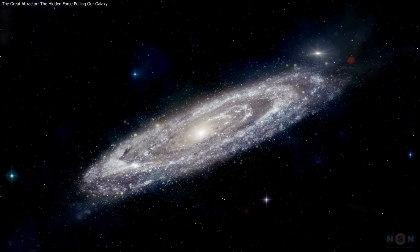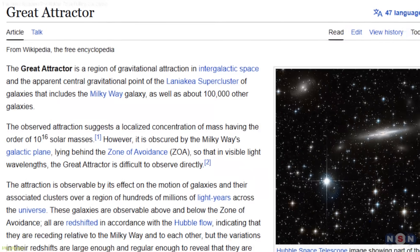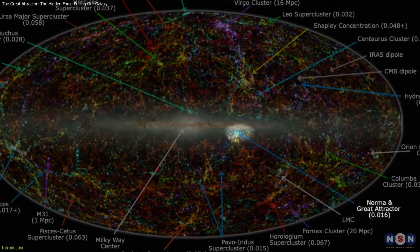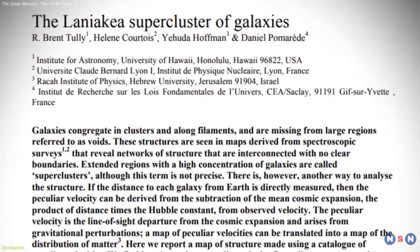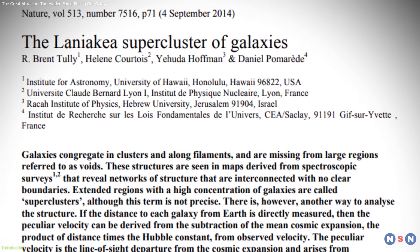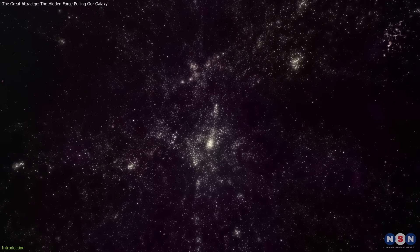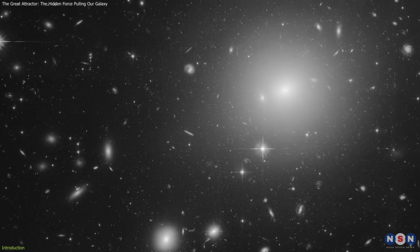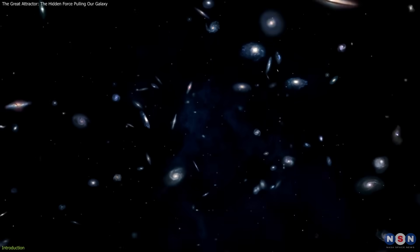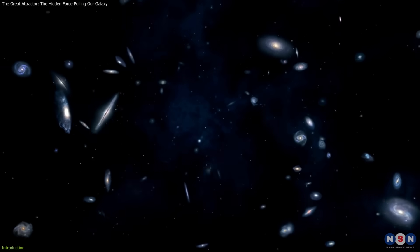Astronomers know the Milky Way is being pulled toward a massive region called the Great Attractor, hidden behind our galaxy's plane. Recent studies reveal it's part of the vast Laniakea supercluster, home to about 100,000 galaxies, and possibly influenced by the even larger Shapley supercluster. These insights are reshaping our understanding of the universe and its cosmic flows.